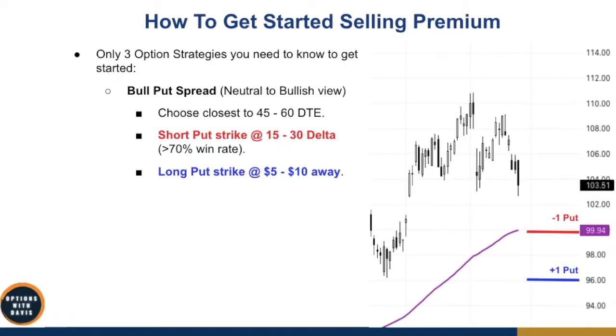The very first strategy is called the bull put spread — a neutral to bullish view strategy. The mechanics: choose the closest to 45 to 60 DTE option. Your short put strike will be somewhere at 15 to 30 delta, which ensures at least a 70% win rate. For your long put spread, put it roughly $5 to $10 away. So you place the short put strike out of the money, and buy another put option below that to cap your maximum risk. Even if the market crashes all the way to zero, the spread is the most you can lose.